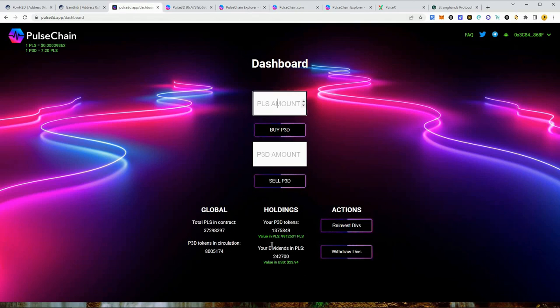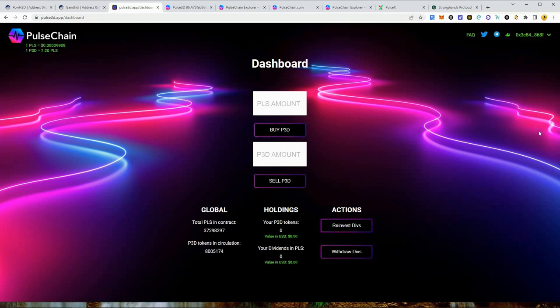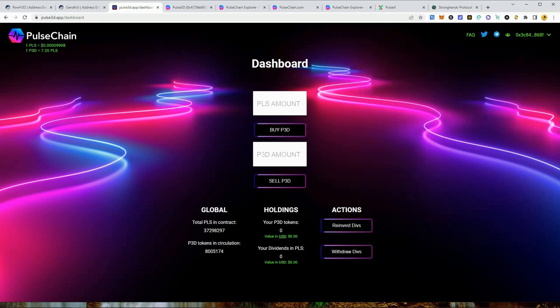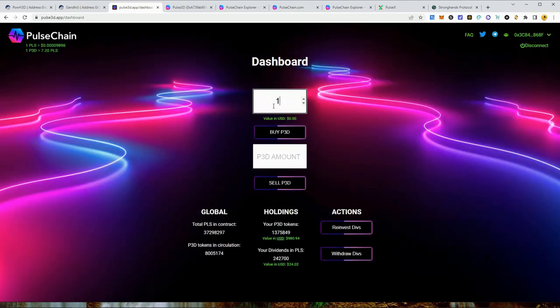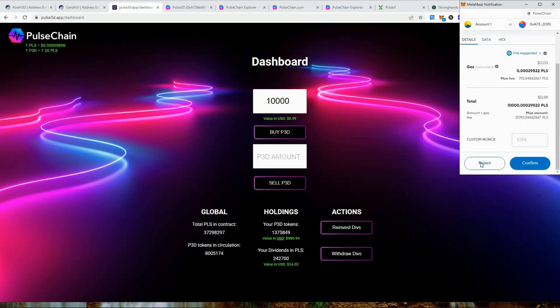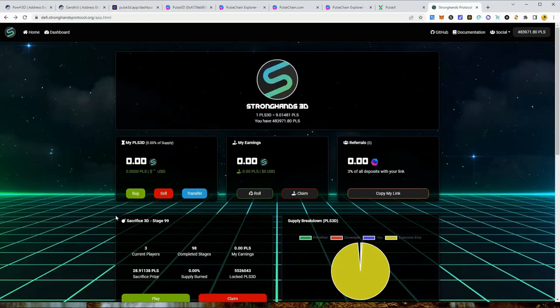The UI glitch happens when people buy in and don't see their token balance update right away. They refresh the page and think all their tokens are gone and call it a scam — but go to your wallet and check. Your tokens are there, just not showing on the front end. All you do is click disconnect and reconnect your wallet, and your tokens appear. If you want to buy more P3D, you press buy and it works. The smart contract on this is solid.